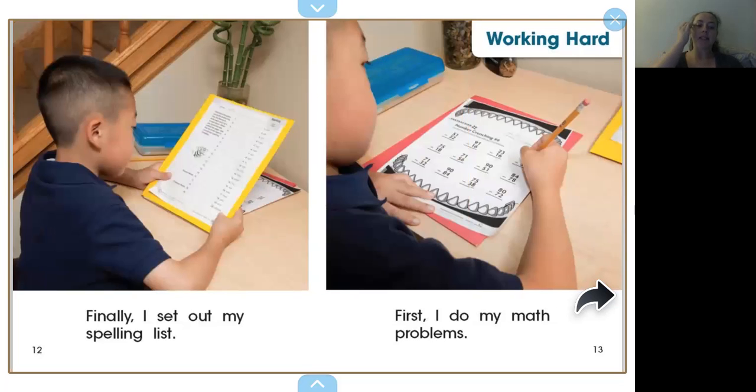Finally, I set out my spelling list. First, I do my math problems. What would you prefer to start with? Would you prefer to start with reading or math? I prefer to get math out of the way — that's just me — and then we can do reading after that. But whatever you like, you're welcome to start with whatever works for you. As long as we're doing some schoolwork and we're following the instructions our parents gave us, that's a good choice, right?